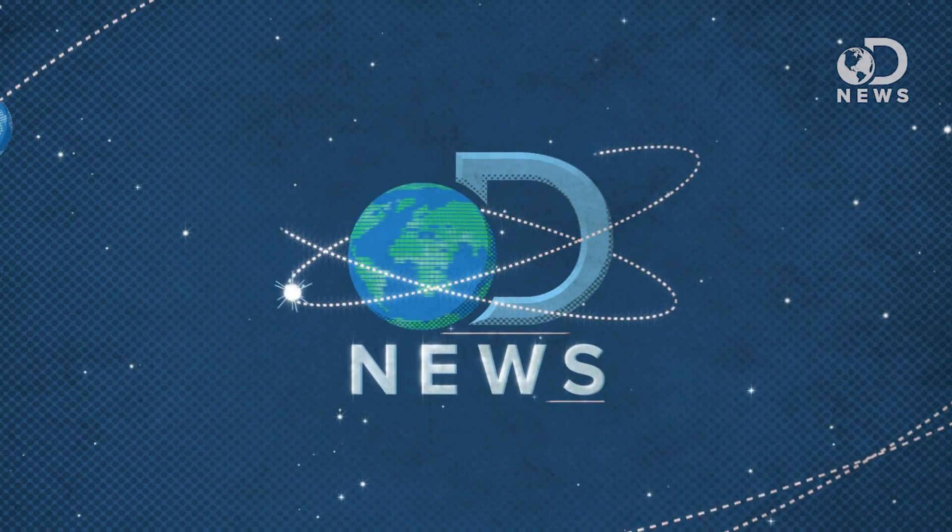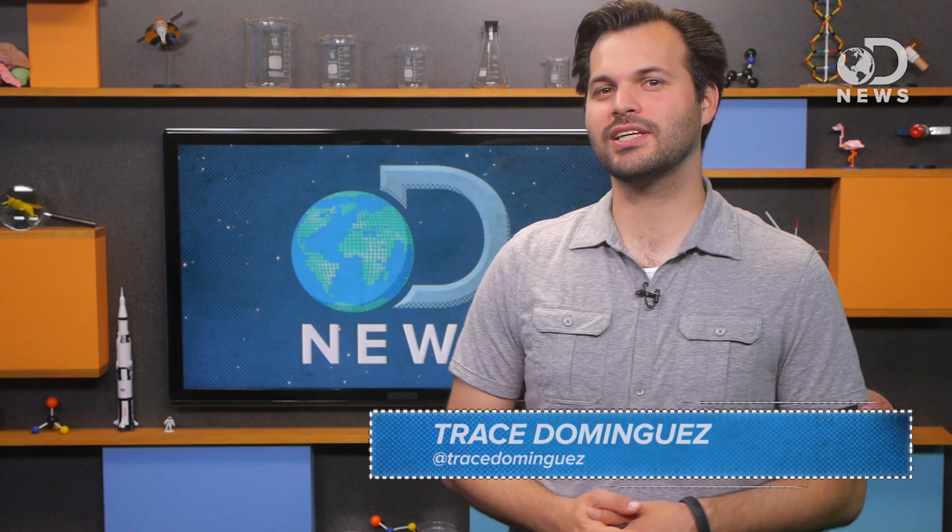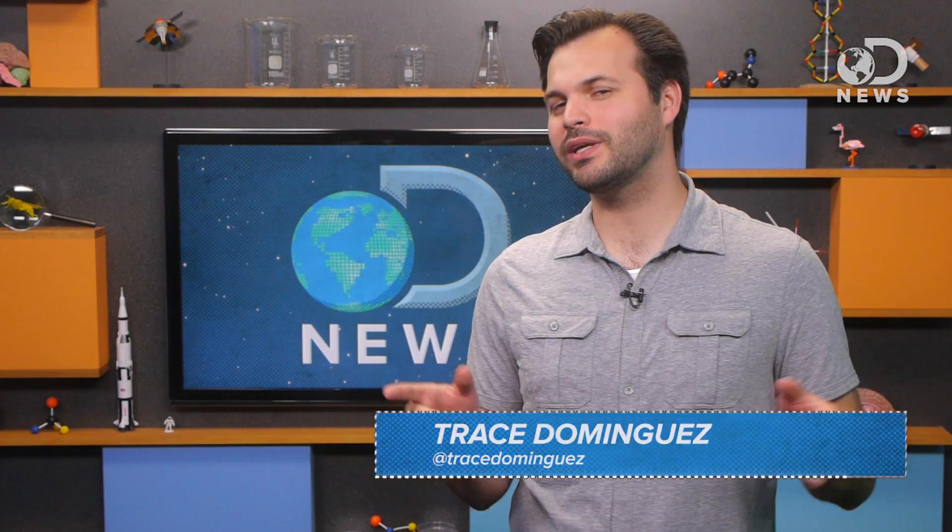You thought you were so smart. You thought you knew where lightning came from. But you don't. Because it comes from the sun. Howdy lightbulbs, Trace here coming at you from DNews with your weekly space update.